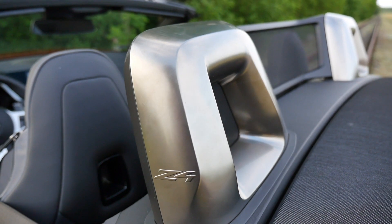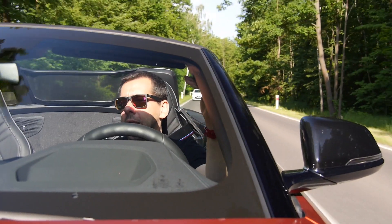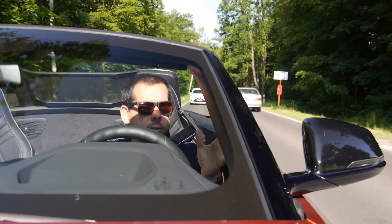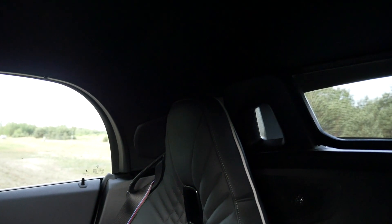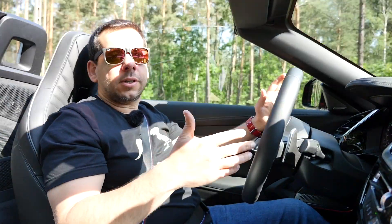Visibility — you'd think that in a car with an open top visibility shouldn't be a problem, but you'd be wrong. In case of a rollover there are pyrotechnic roll bars in the back and reinforced A-pillars. Add the side mirrors and the visibility is not good at all. Close the roof and you can't see anything over the shoulder — though it's not a problem unique to the Z4, but to roadsters in general.